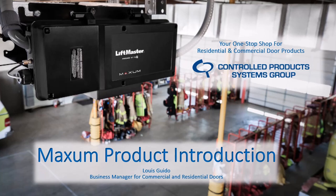A little bit about myself: my name is Louis Guido, I am the business manager for residential and commercial door products for CP. I've been with the company since 2016, and in that time I've gotten to meet a lot of you on this call, and I hope in this role I'll be able to meet even more of you. I'll go over what we're covering today and leave you with resources to help you transition to the new Maxim commercial door operator line.